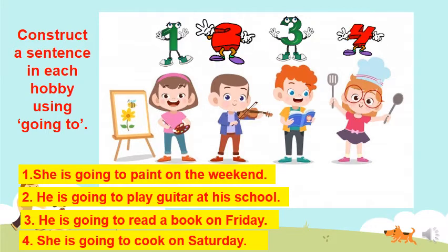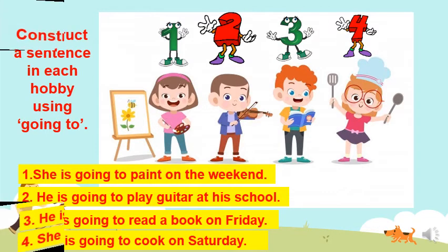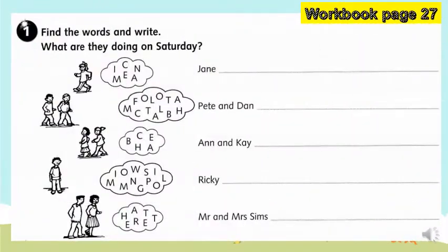Wonderful! You were able to create sentences on your own. This time, I'd like you to bring out your workbook and open it to page 27.